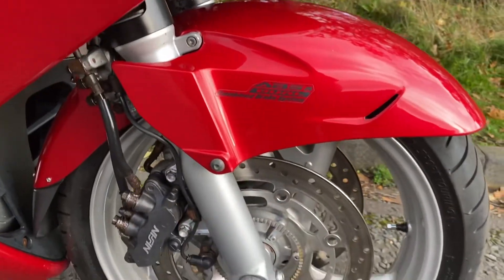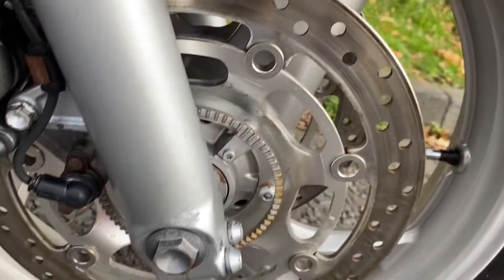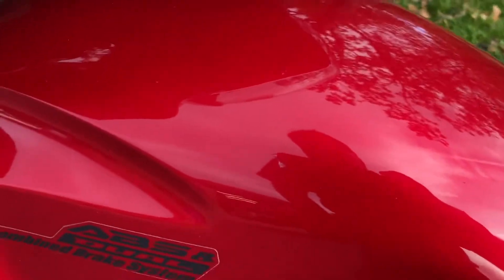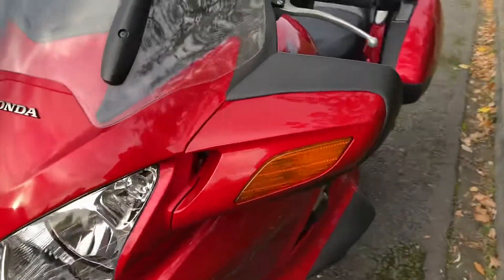Obviously it's a 20-year-old bike with 54,000 miles on, so there's a couple of bits of rust and a couple of bolts here and there. But it's a nice clean bike. Bodywork is all really good — a little mark there, a little mark there and there. It's not been repainted, it's all original — just a little mark there.